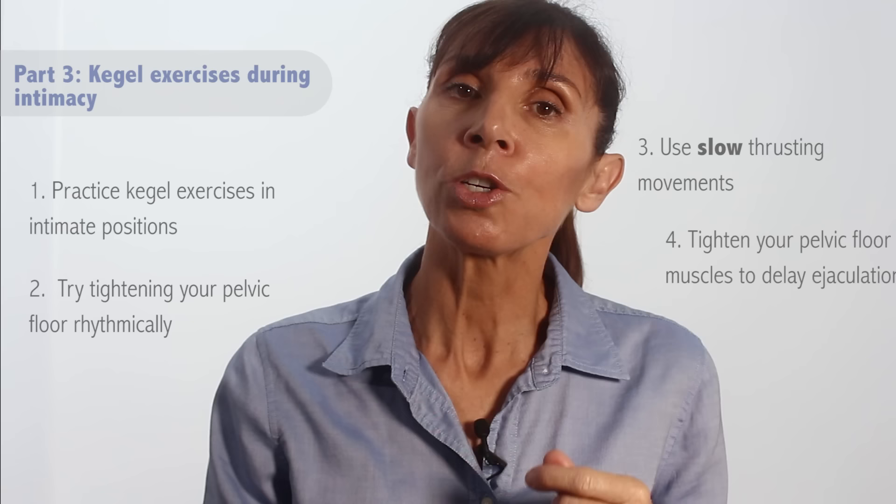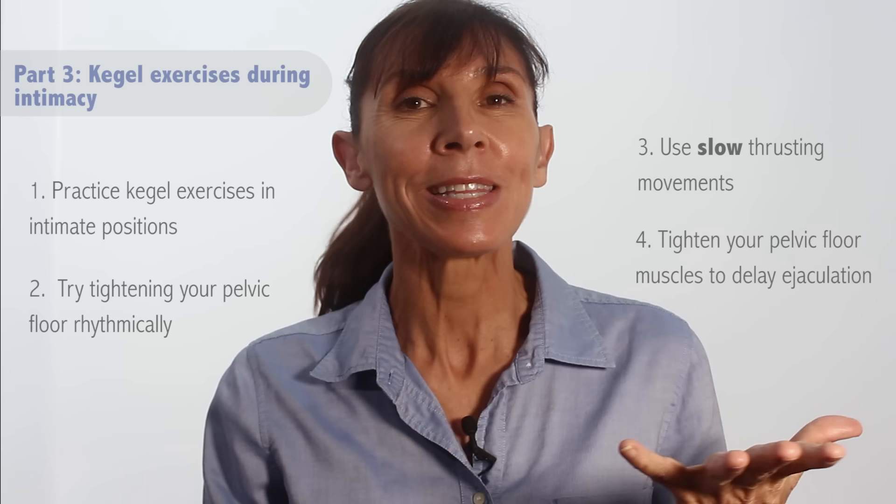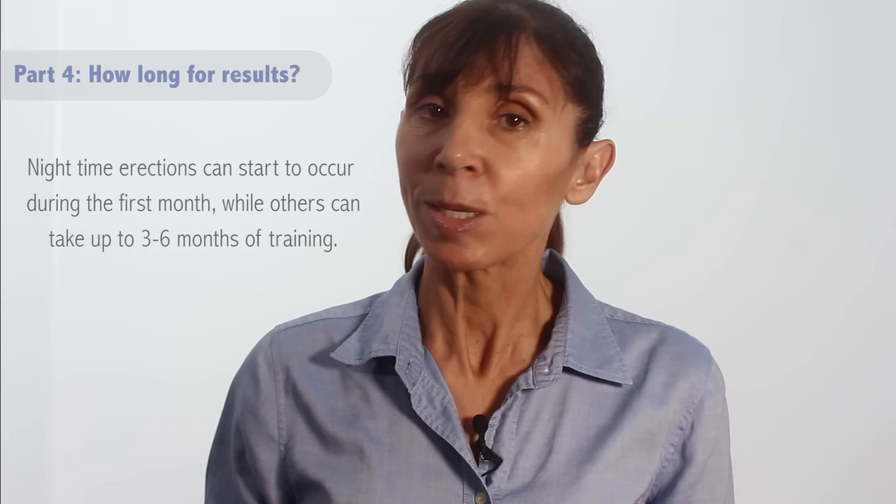You can also try to tighten your pelvic floor muscles to delay ejaculation using the technique already taught. How long until you see results? Training your pelvic floor is just like other muscle training — think about the time involved in strengthening your chest and upper body in the gym with weights. You might notice your strength starts to improve when nighttime erections start to occur, and this could be during the first month of training. However, for some men this process can take three to six months of dedicated exercises. When starting out, your muscles might be slow to contract and weak, but this can definitely change with dedicated exercises and regular practice.